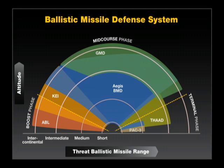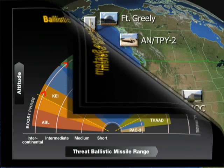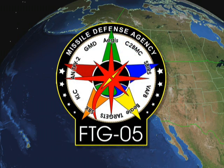Ground-Based Midcourse Defense, or GMD, provides defense of the nation against long-range ballistic missiles during their midcourse phase of flight. FTG-05 exercised ballistic missile defense assets spanning thousands of miles across the United States and northern Pacific Ocean, making it the most complex ballistic missile defense system test to date.